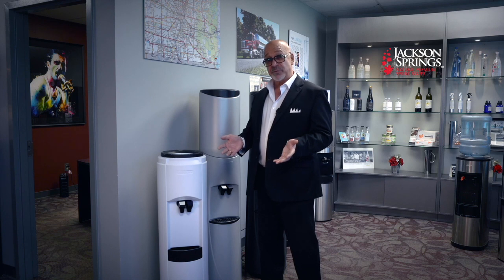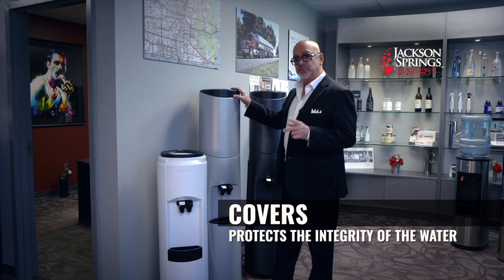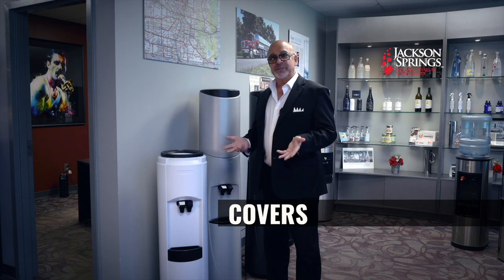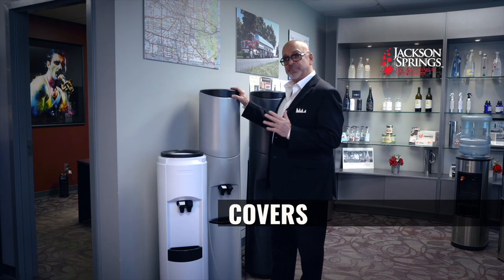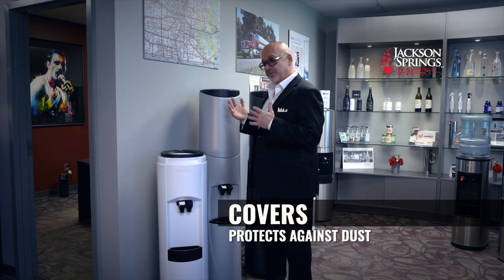If the water cooler is going to be in an area where you have any windows — direct or indirect light — you should select a water cooler with a cover. The cover will protect the integrity of the water from natural light. Think of fish tanks: putting one in a window is the worst spot you could have — everything went offside. The cover protects the integrity of the water.